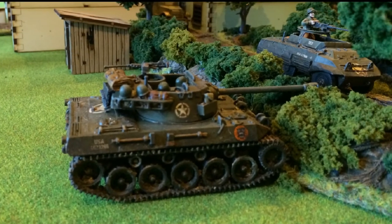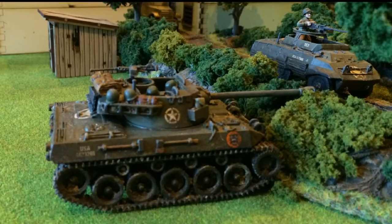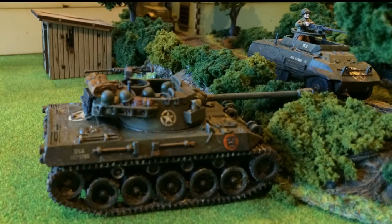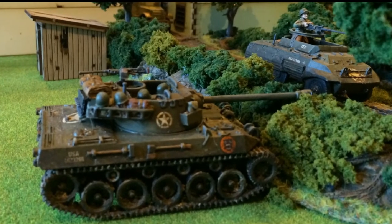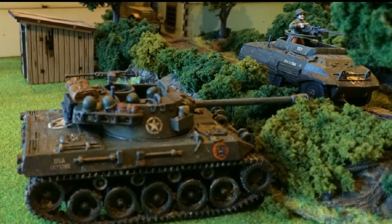Progress for the US troops on the left flank was hampered by a German motorcycle and sidecar reconnaissance unit, until their own support vehicles in the form of an M18 Hellcat and an M8 Greyhound armoured car broke the German lines.